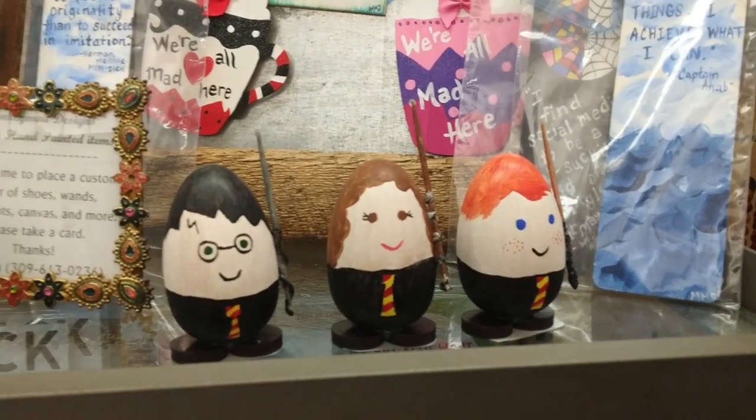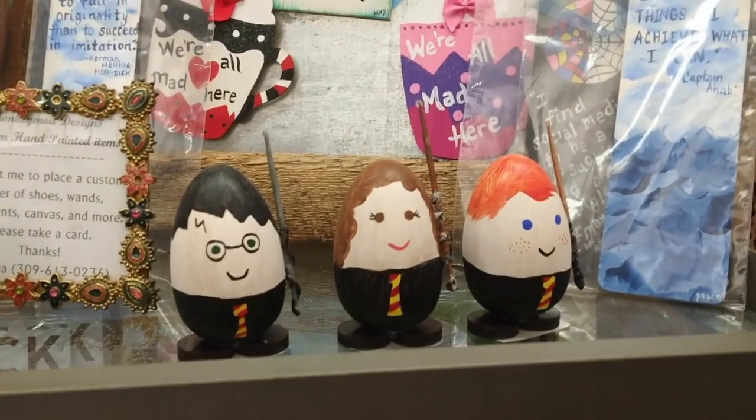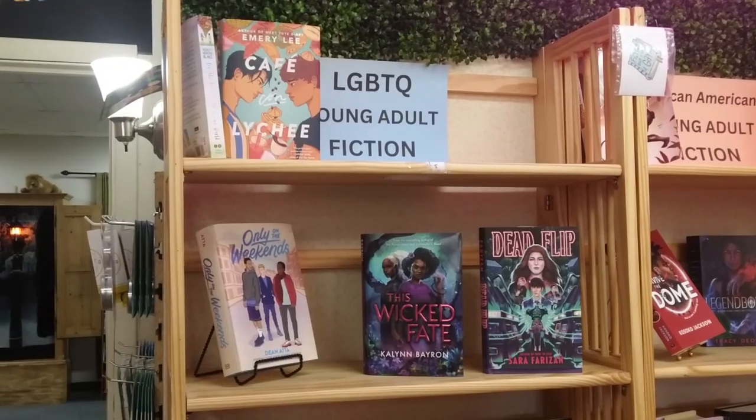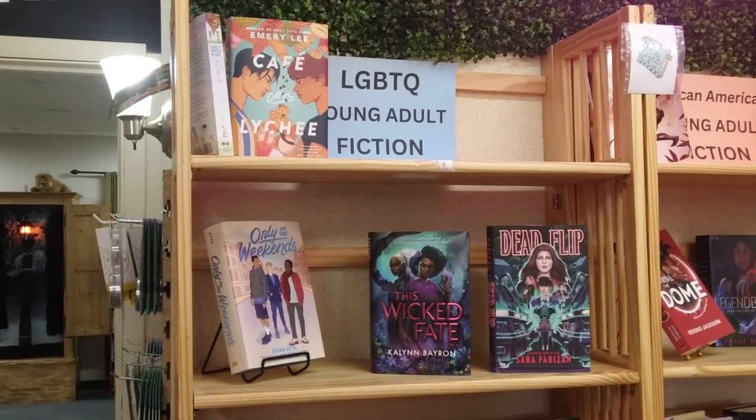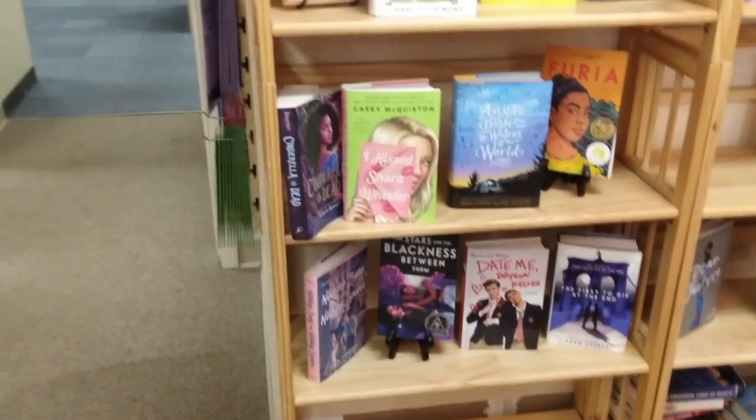I found something I wanted. Little Harry Potter egg figurines — cute. Shout out to my LGBTQ homies — they do have a section here, which I greatly appreciate.